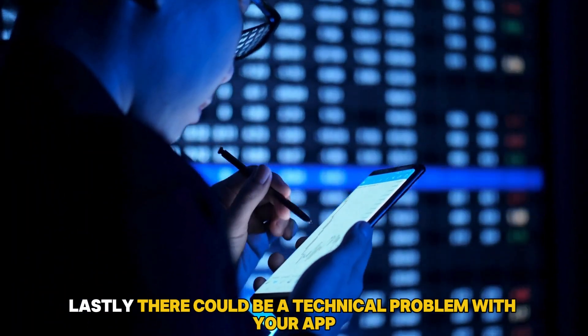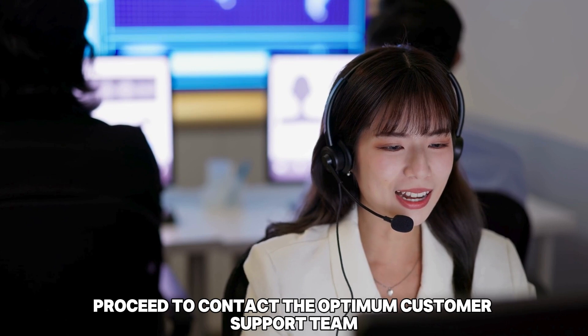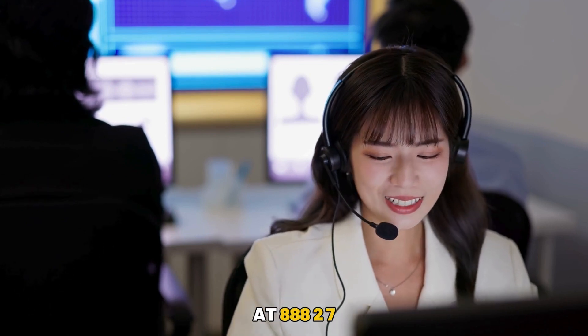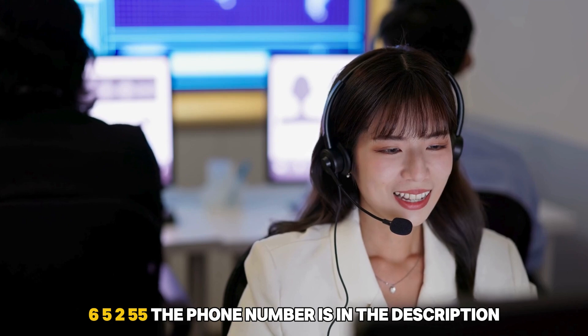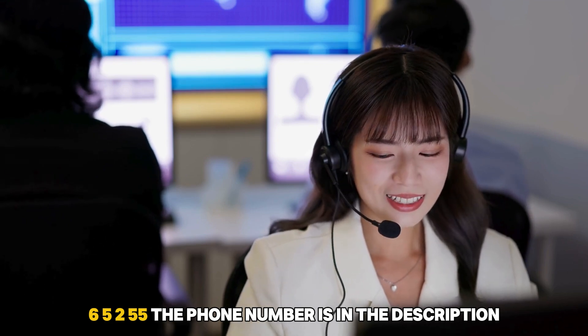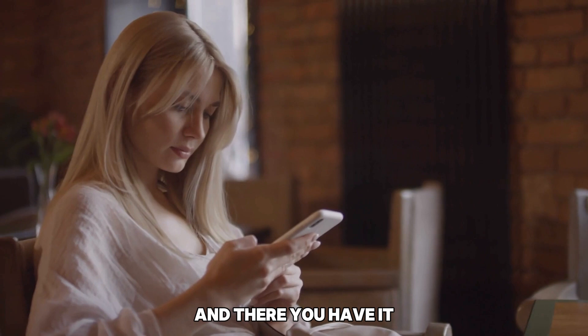Lastly, there could be a technical problem with your app. Proceed to contact the Optimum customer support team at 888-276-5255. The phone number is in the description. They will resolve the problem for you.